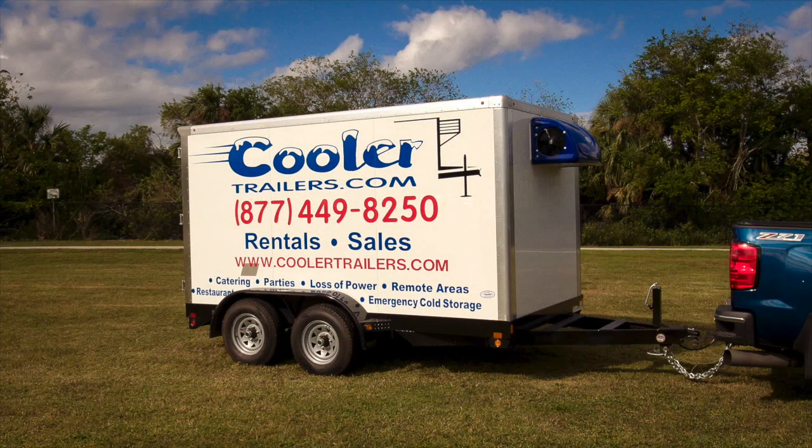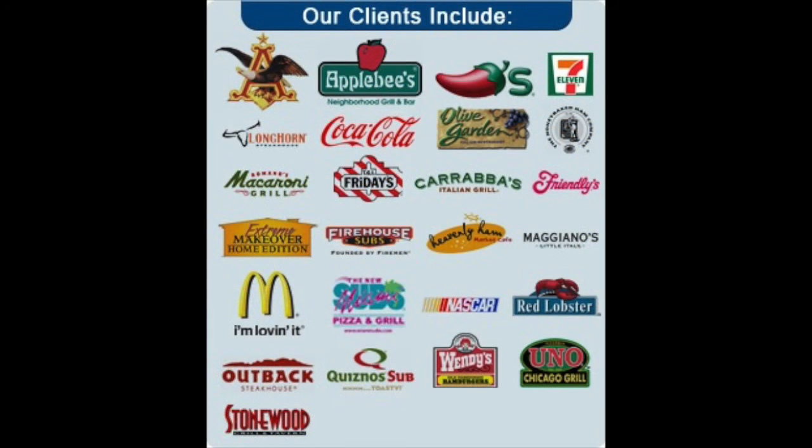It can also be used with any household 15-amp plug. We build for the fastest growing startups and Fortune 500 companies all over. Give us a call today if you're ready to take your company to the next level.